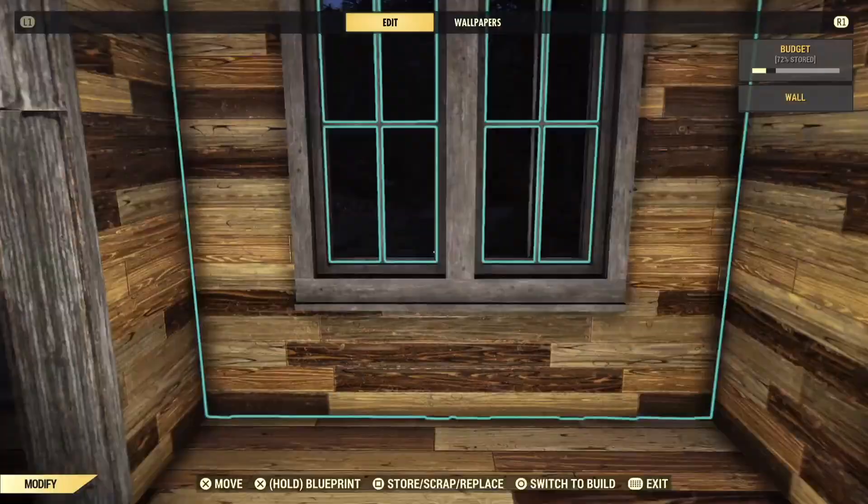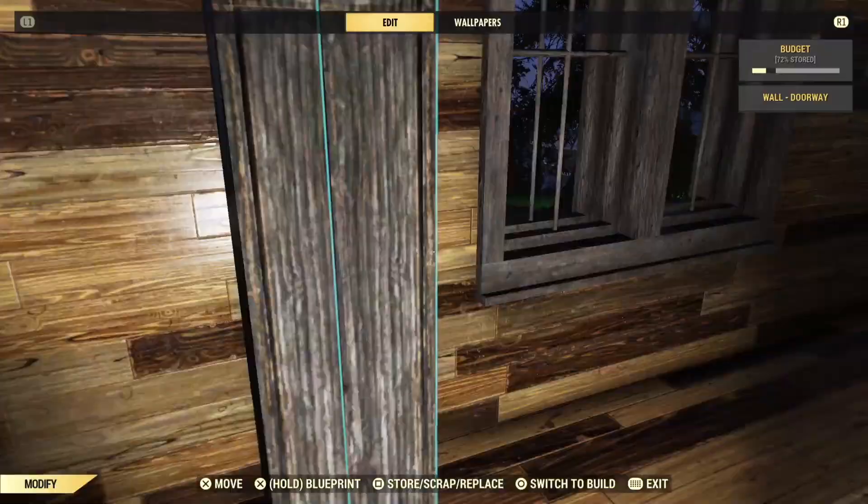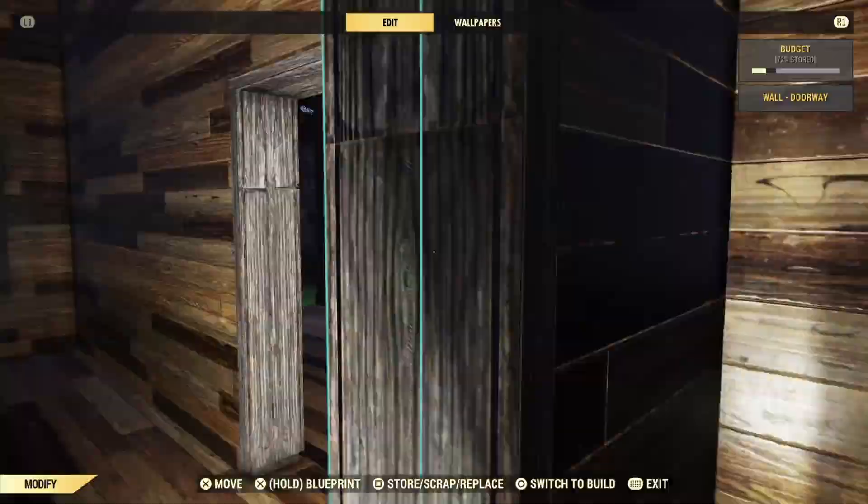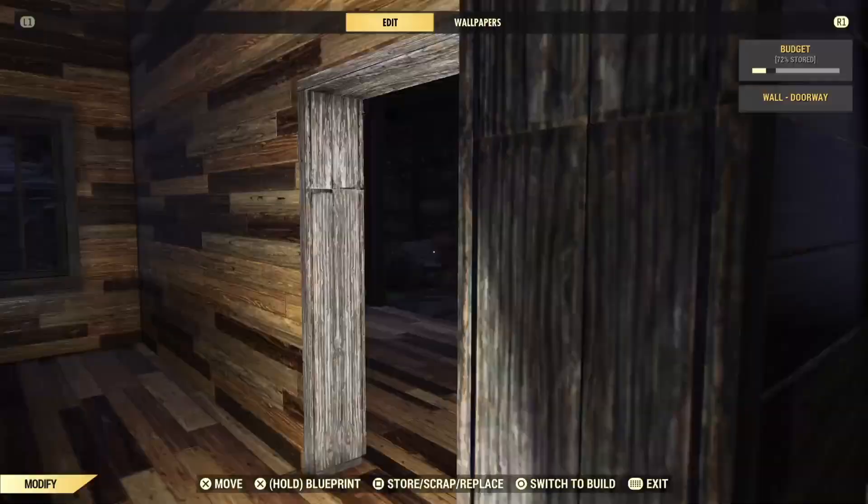Now it's time to change the walls to what we want. I'm going with the brick windows initially, but later I changed those to the new first responder set and I really love the way those windows look. I'm going to be doing a quick build and review of that set — I've had it for weeks now but just haven't had the time to really make anything with it. It is fantastic though.